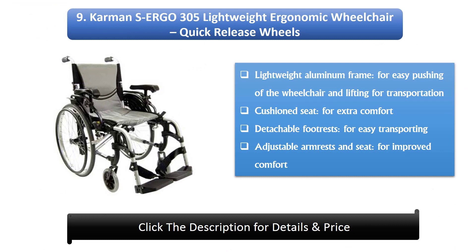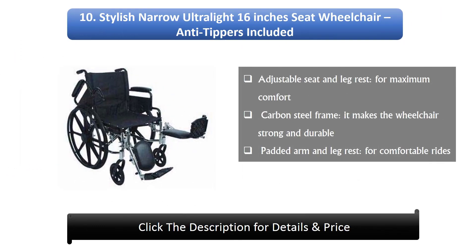Number 9: The Carmin S Ergo 305 lightweight ergonomic wheelchair. It features quick-release wheels, a lightweight aluminium frame for easy pushing and lifting during transportation, a cushioned seat for extra comfort, detachable foot rests for easy transporting, and adjustable armrests and seat for improved comfort.